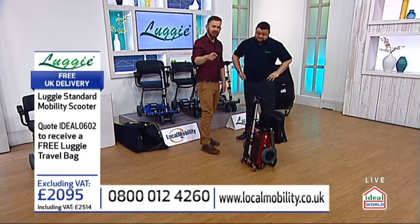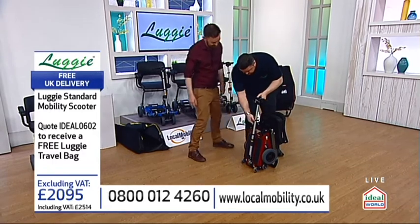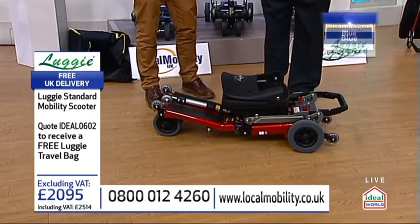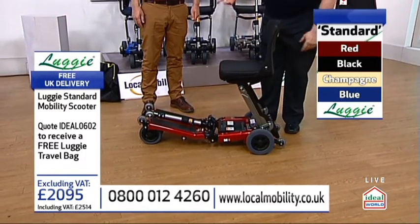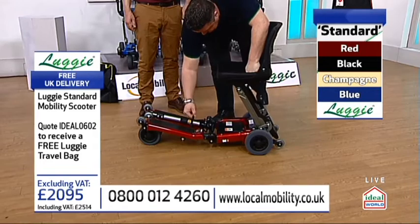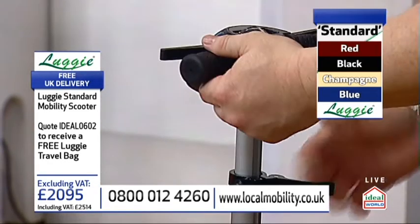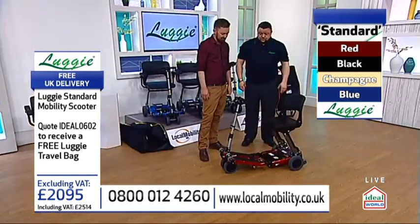We're going to go through the three different models, starting with the Standard. So this is how easy it is to put it back together. We just go back to the start — pop it back to one wheel, release the pin, pop it out, it naturally wants to open up, ease it to the floor. Then we do everything in reverse — back to front, bottom to top. Back the seat up, take the weight. Two height adjustments on the seat, so you have a choice. Clips up and over, lock it in. Moving forward, clamp the clutch lever. Lock the back down — we don't want to be tripping over it. Height can be adjusted to suit the individual. And finally, tilt it for your comfort. All three models fold in exactly the same way.